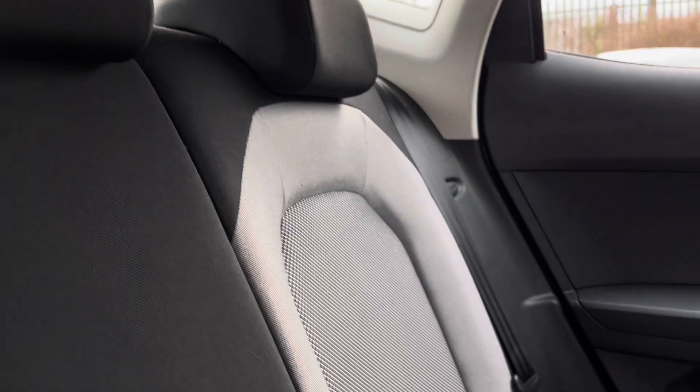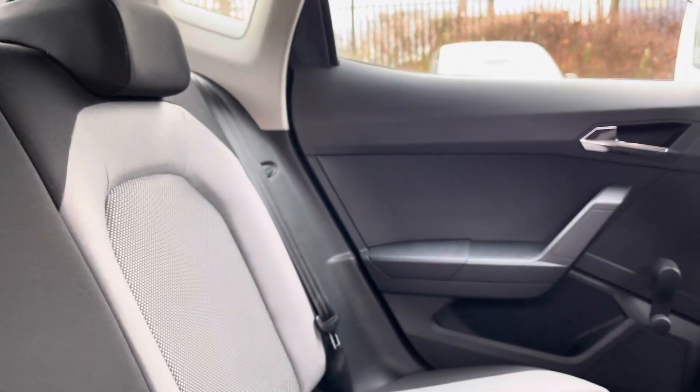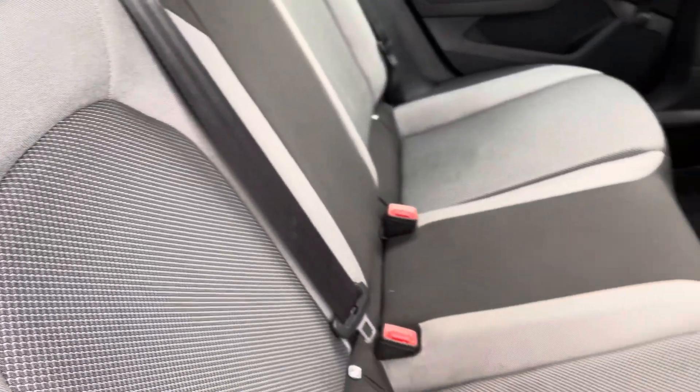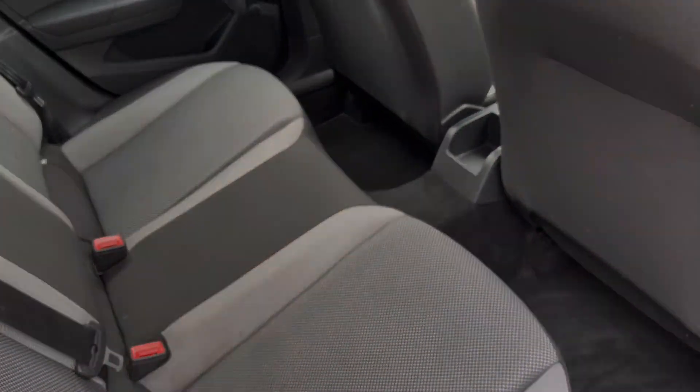Moving inside to the rear of the vehicle we can see the two tone upholstered seats on offer. These come equipped with ISOFIX points should you need to use them, and there is plenty of room to sit three passengers comfortably.